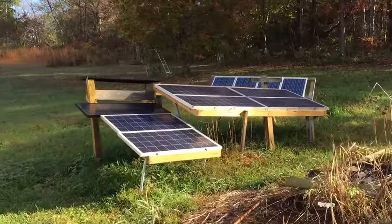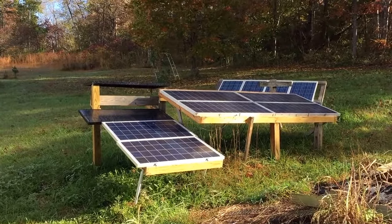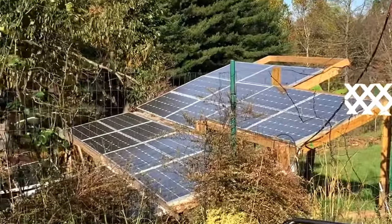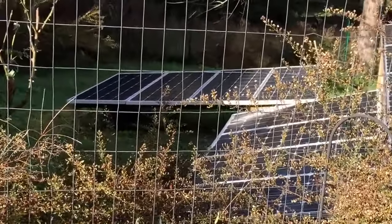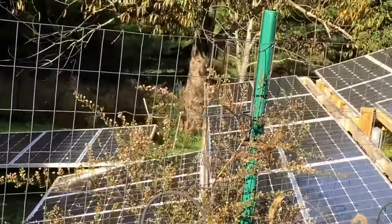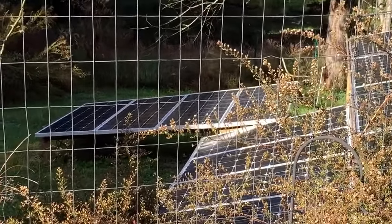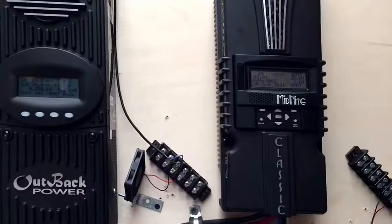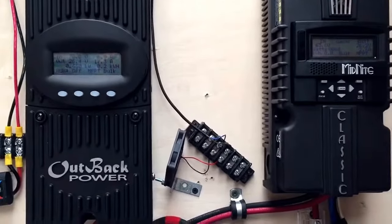Those bad boys are mostly in the sun, just at an angle. There are a couple down there that aren't gonna be producing because they're partially covered. I got them all wired in series-parallel. And here we are again getting 68 watts out of them off covered panels — that's not too bad, I don't guess.